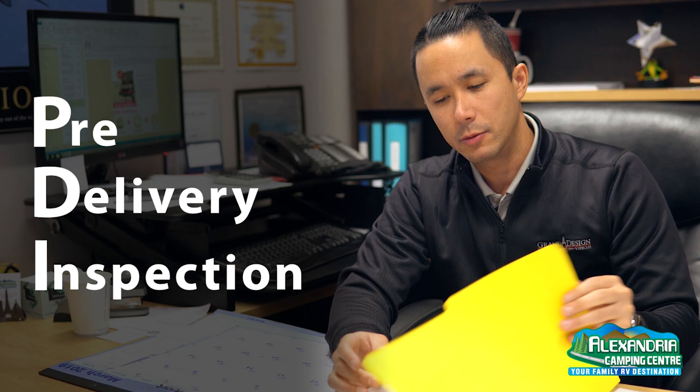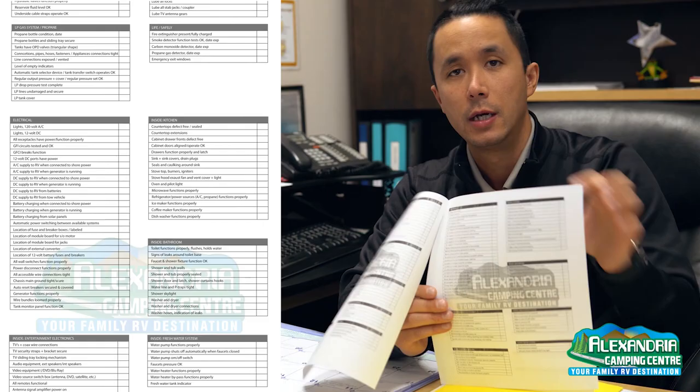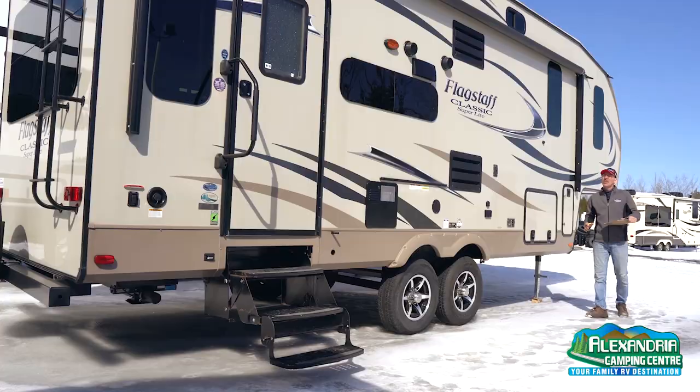A PDI stands for pre-delivery inspection. As a dealer, we are required by the factory to go through a standardized checklist from them to make sure we're turning over the best possible product to you as a customer. At Alexandria Camping Center, we go over and above — we actually have a five-page PDI checklist, which is a little more detailed and covers a lot more items than the standardized list.